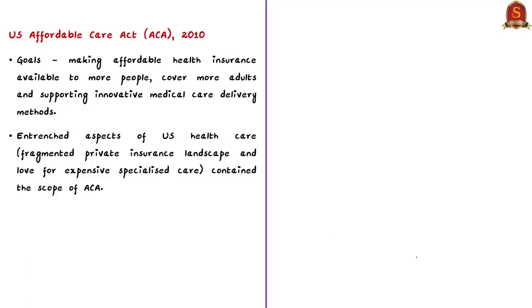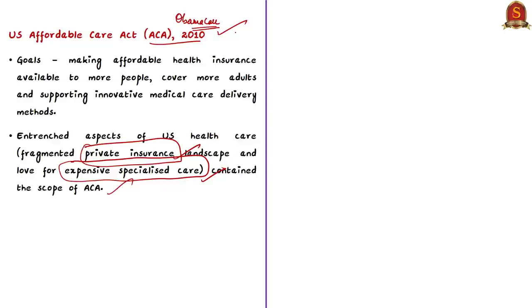The author cites the US Affordable Care Act of 2010, popularly known as Obamacare, which aimed at making affordable health insurance available to more people, covering more adults and supporting innovative medical care delivery. However, the US health care system has several entrenched aspects — a fragmented private insurance landscape and love for expensive specialized care — which limited the scope of Obamacare, making it not very successful.